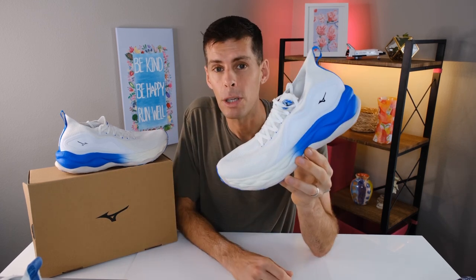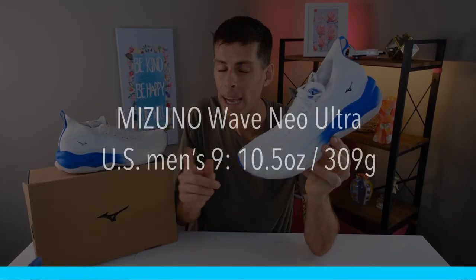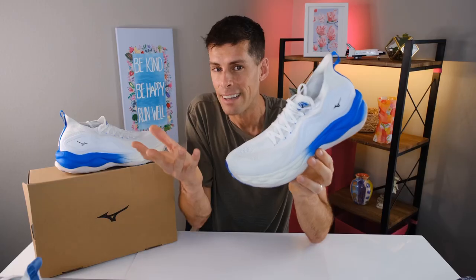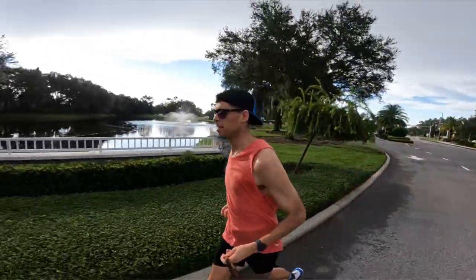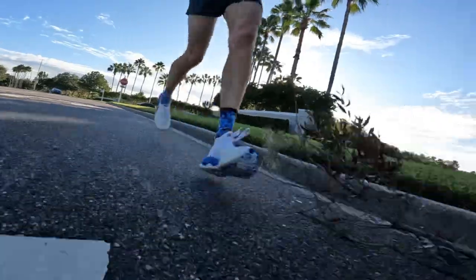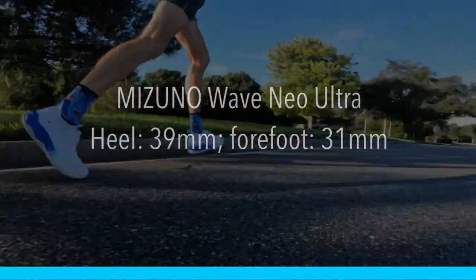Mizuno claims that a men's US size 9 will tip the scale at 10.5 ounces or 309 grams. However, in my size — a US men's size 12 — it tips the scale at 12.1 ounces or 342 grams, so definitely not light. But I've got to say that the weight of the shoe did not set me back on my runs; it wasn't really noticeable on my foot. I've worn shoes that are quite heavy and actually feel like big clunking things on my feet — not so with the Mizuno Wave Neo Ultra. It actually felt fairly nimble. We have 39 millimeters of stack height in the heel and 31 millimeters in the forefoot for an 8 millimeter drop.